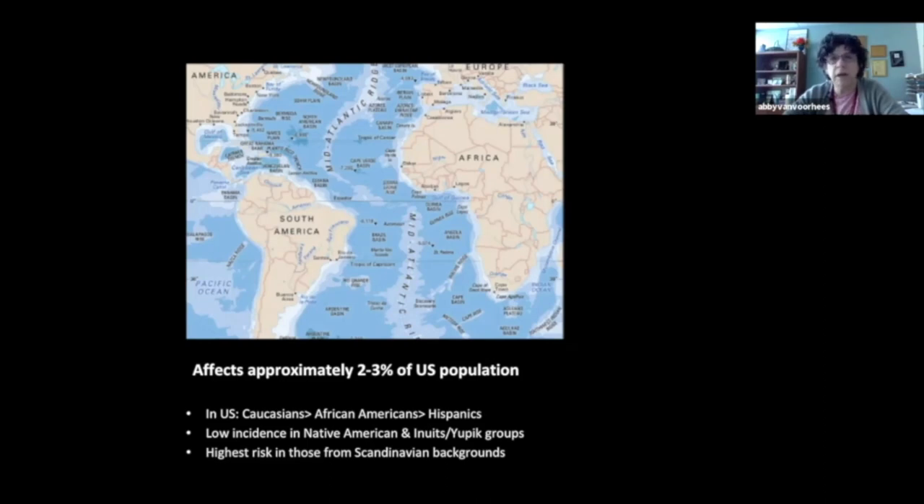Interestingly, the incidence of psoriasis among African Americans in our country is the same as in Africa on that western horn, which is where many African Americans originally derived from. In contrast, in Africa on the eastern side of the continent, the incidence is actually a little bit higher — about 2-3%.